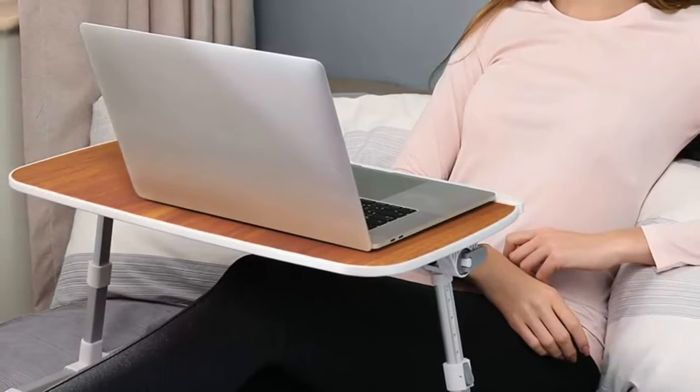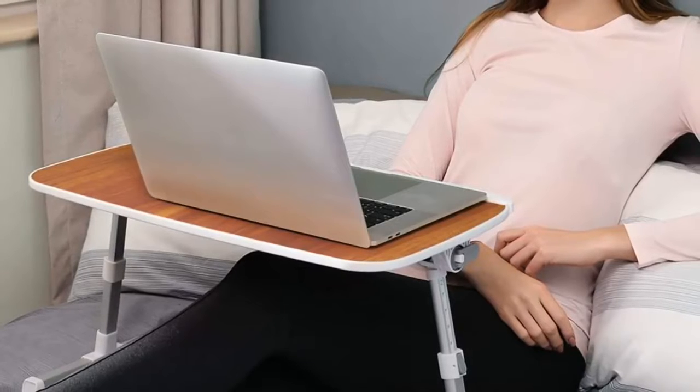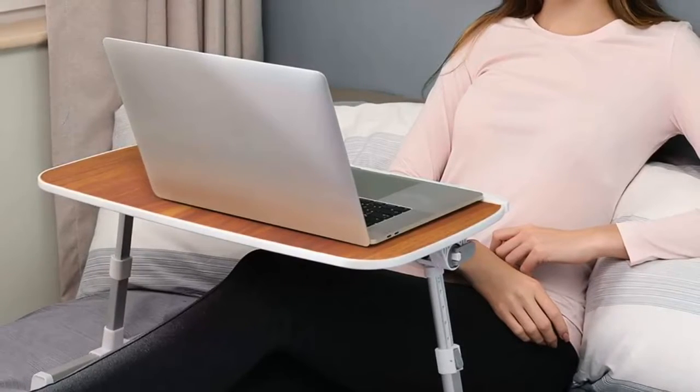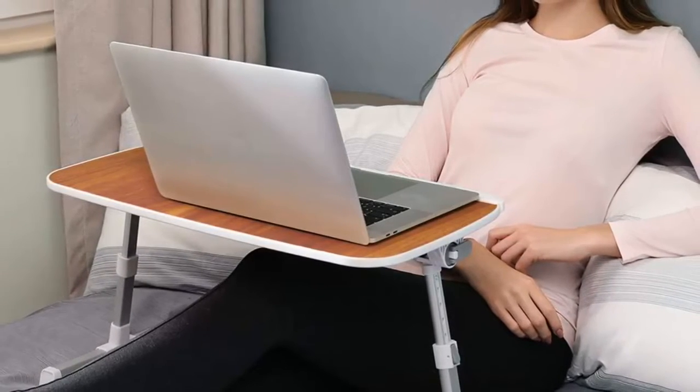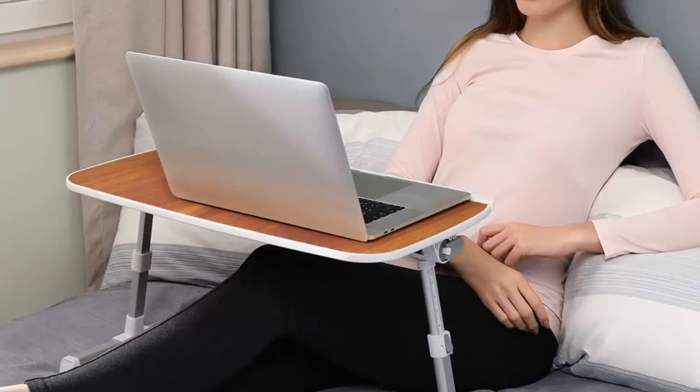In this video, I decided to list the top 3 best adjustable laptop stands for couch, bed and more. I made this list based on my personal opinion, and I tried to list them based on the price, quality, durability, performance and much more.